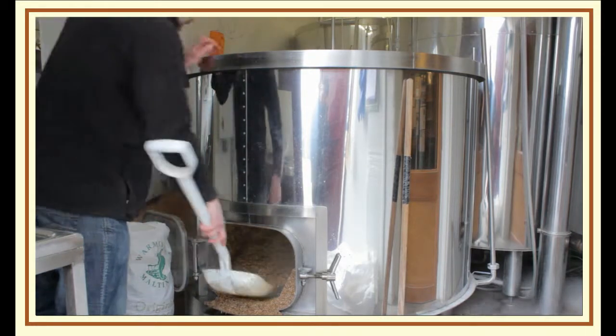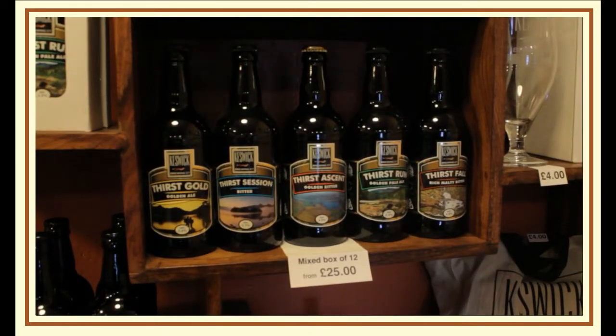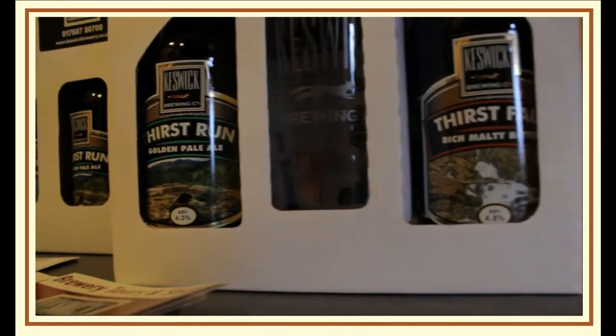We do cask ales and we also have bottled beers. We have a range of four regulars and we have seven in the bottled beer range.